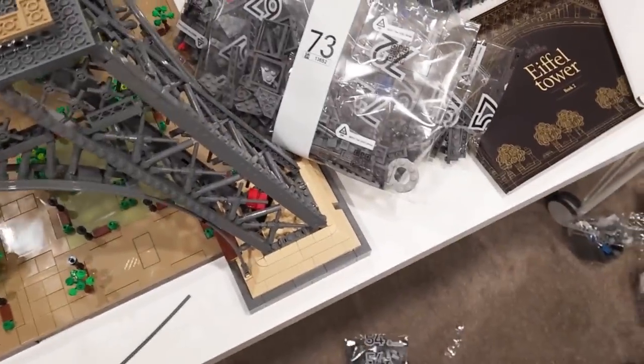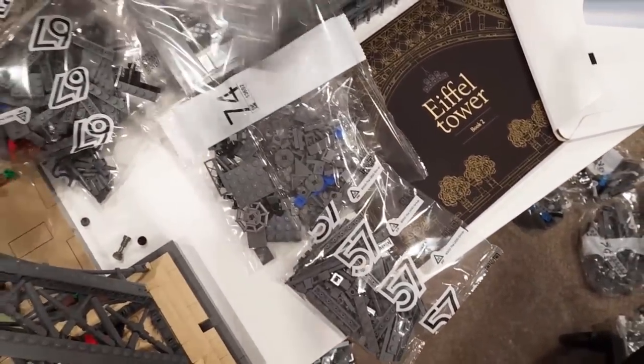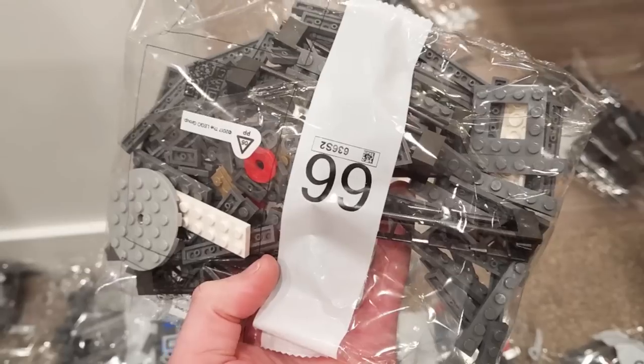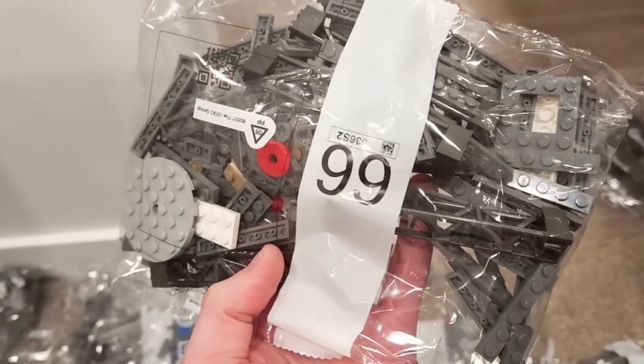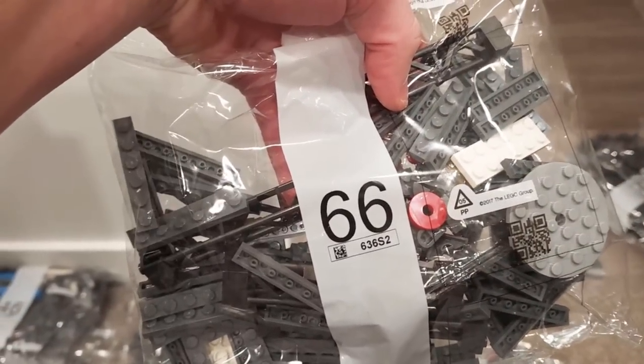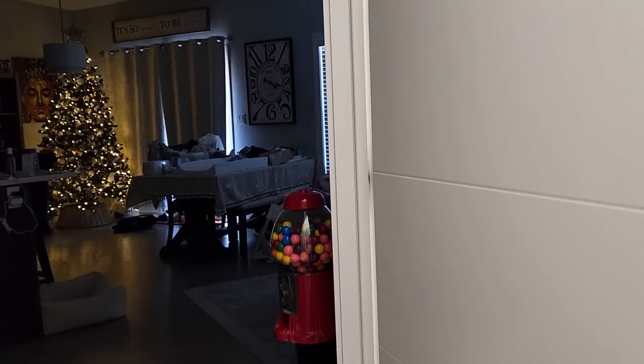More gray pieces — more of these bloody things. Oh, the truss work continues. Oh my gosh, look at that — it's bag number 99! No, I'm just kidding, that's 66 — common mistake. Do you hear him? I definitely hear him.